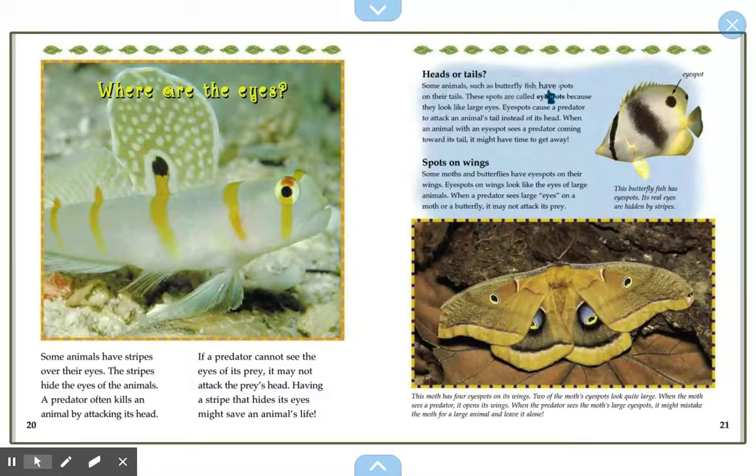Heads or tails. Some animals, such as the butterfly fish, have spots on their tails called eye spots because they look like large eyes. Eye spots confuse a predator and cause it to attack an animal's tail instead of its head. When an animal with eye spots sees the predator coming towards its tail, it might have time to get away. Some moths and butterflies also have eye spots on their wings that look like the eyes of large animals. When a predator sees the moth's large eye spots, it might mistake the moth for a large animal and leave it alone.